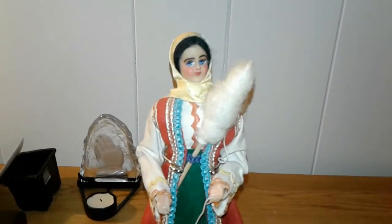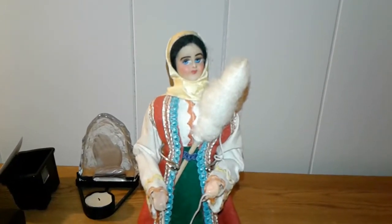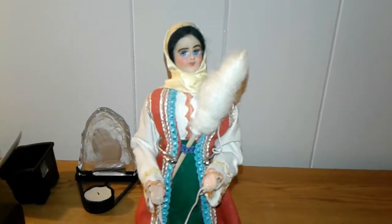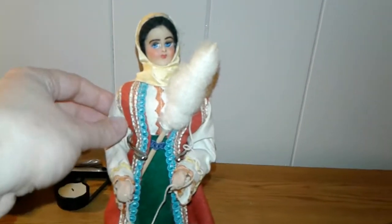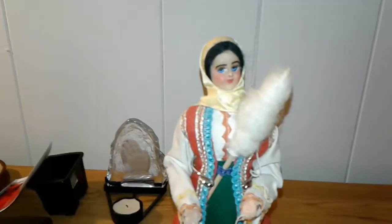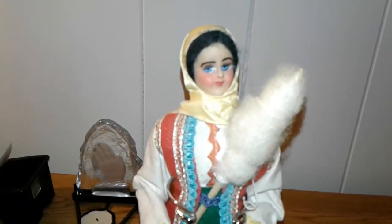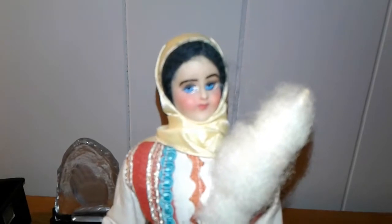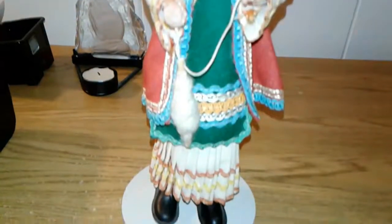This doll is in particularly good shape for being so old. Her hands and part of her arm are made of wax, and she has piping hair. Her face is hand carved but I'm not sure what it's made of — I think her head is probably made of wood. Her face is hand painted in lovely detail, and her outfit has a nice Romanian gypsy look to it.